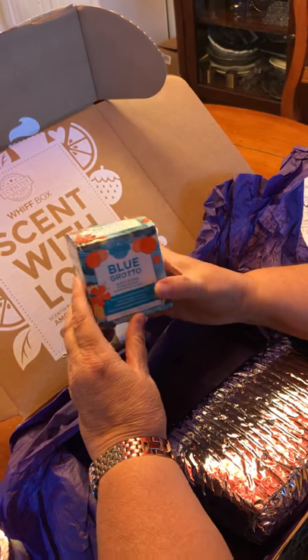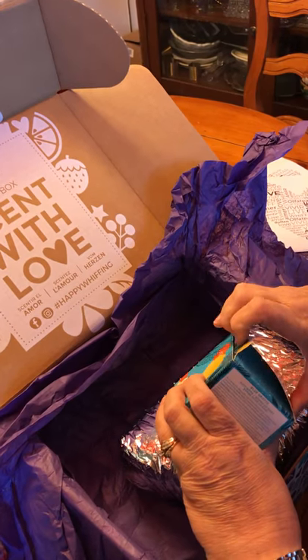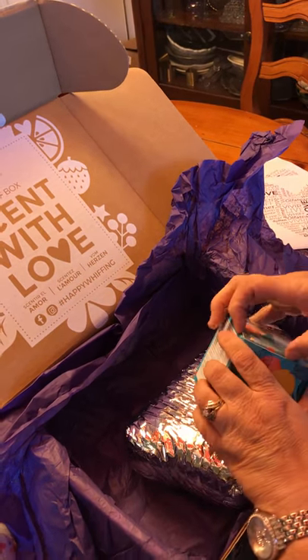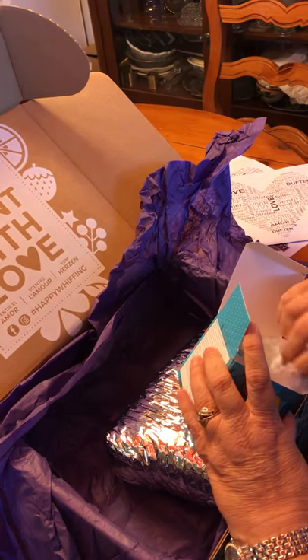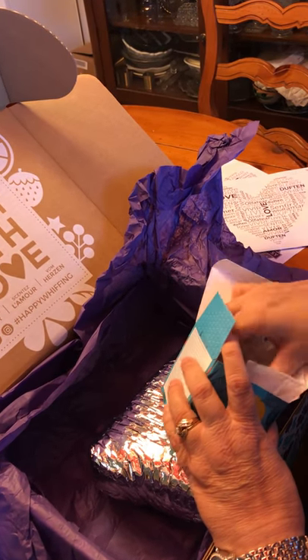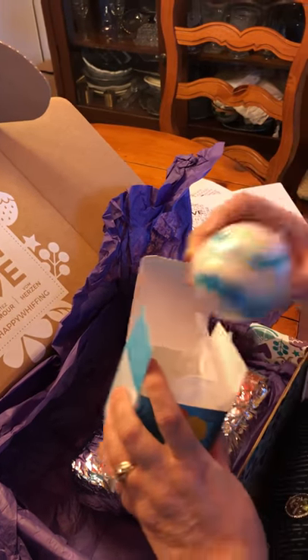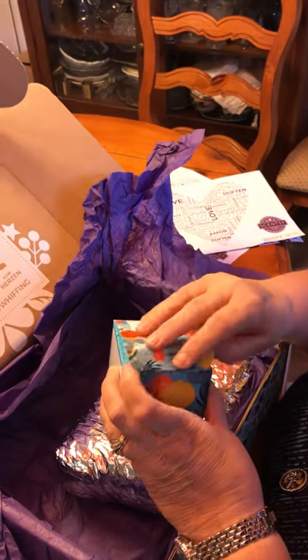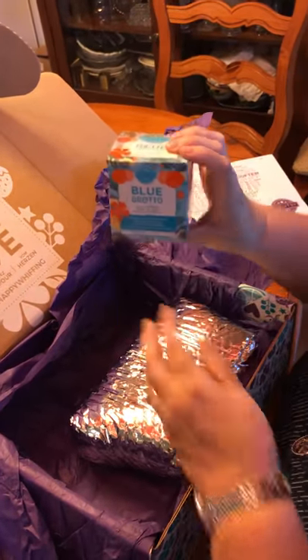And I don't know if a lot of you know, but we've got bath bombs. You guys, this is Blue Grotto. These things fizz and make — they have pink Himalayan and Epsom salts. Oh, that smells wonderful. And they just make your bath a delight. That is Blue Grotto.